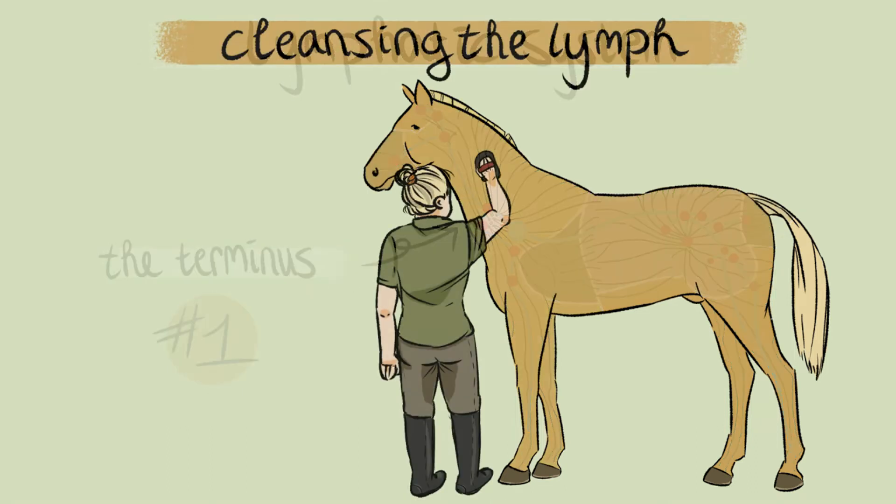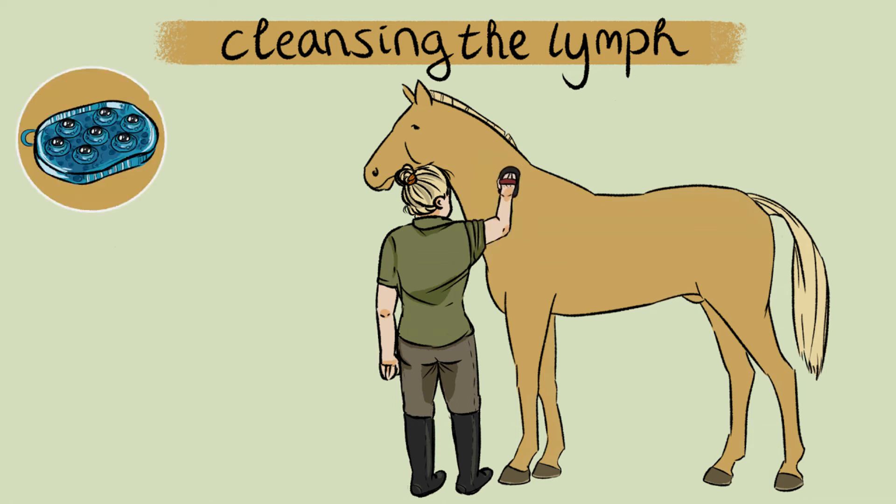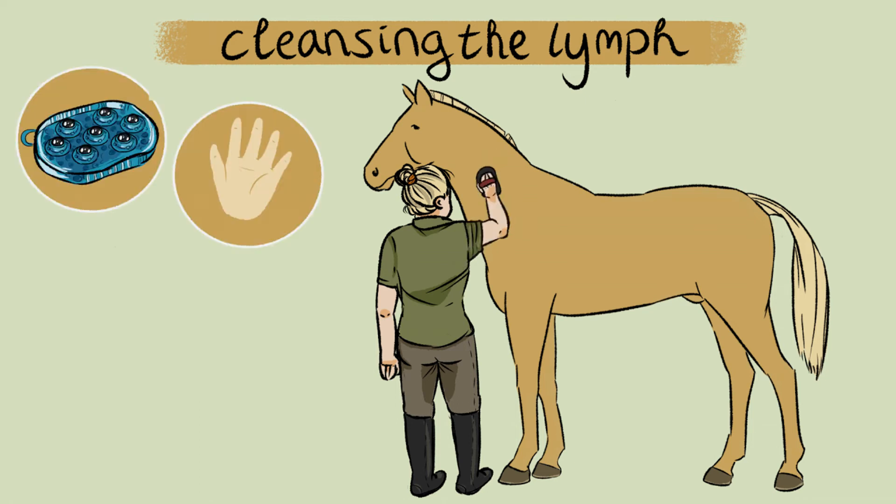If you want to keep your horse in good health, it is important that the lymph of your horse is cleaned regularly and that the activity of the lymph is stimulated. Brushing regularly with a lymphatic massage brush, or simply with your hands, helps to promote the lymph flow and removal of harmful waste products. The lymphatic massage brush has little balls that roll over the skin of your horse and thereby stimulate the underlying lymphatic system.